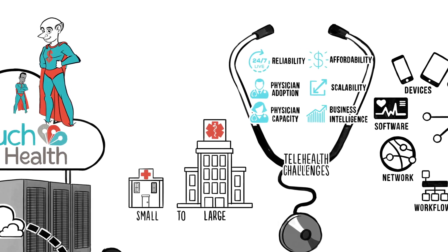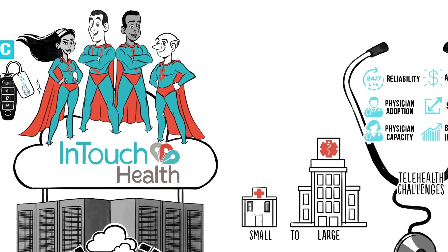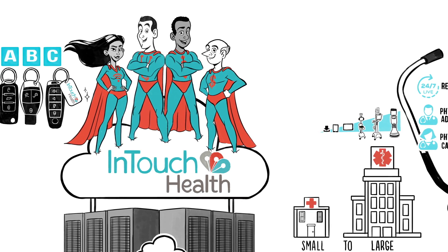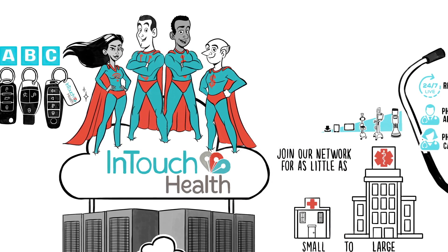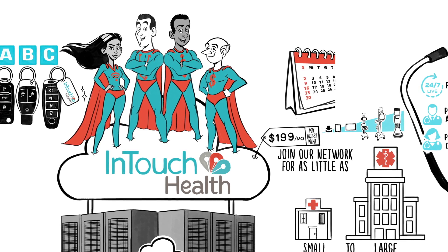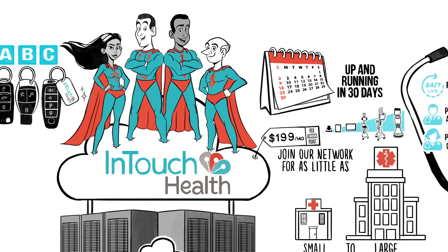Our solutions also meet your financial needs. We feature a broad portfolio of telehealth solutions with flexible pricing options, and you can leverage our global network from as little as $199 per month, implemented in 30 days or less. Guaranteed.